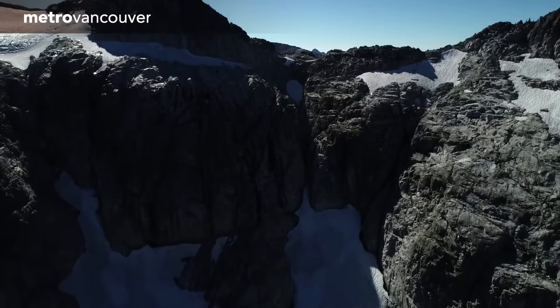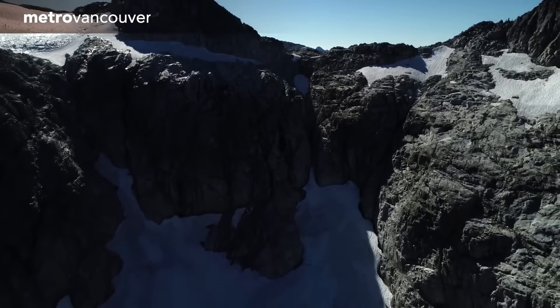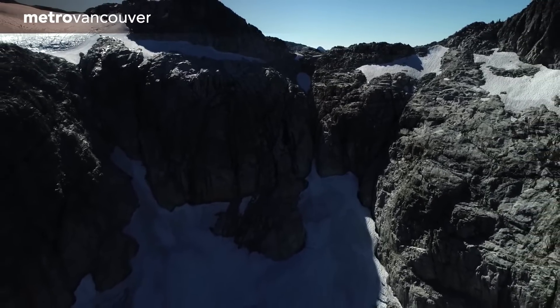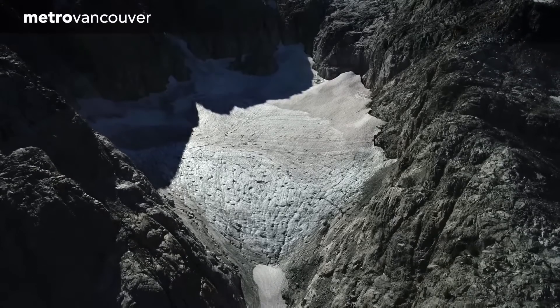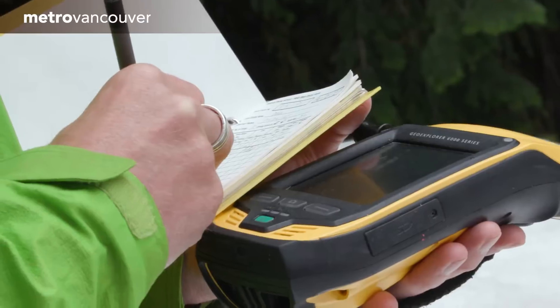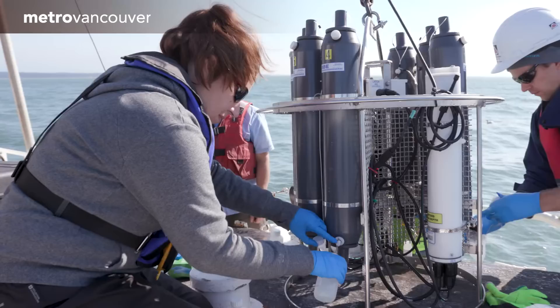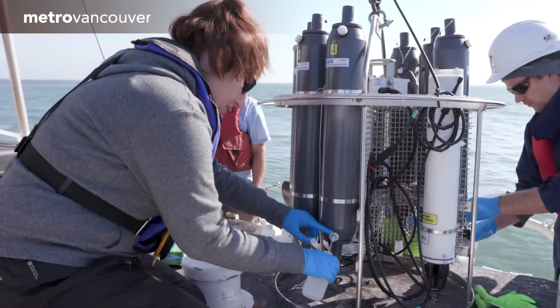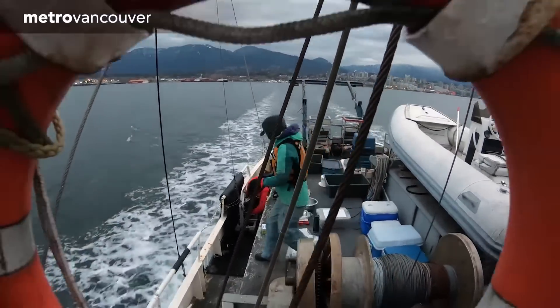This glacier is the last one in the Metro Vancouver region. It currently faces north and doesn't get a lot of sun — this orientation has allowed it to survive longer than others on the west coast. Metro Vancouver scientists and technicians are constantly improving our understanding of the region, so we can make the best decisions possible for today and for the future.